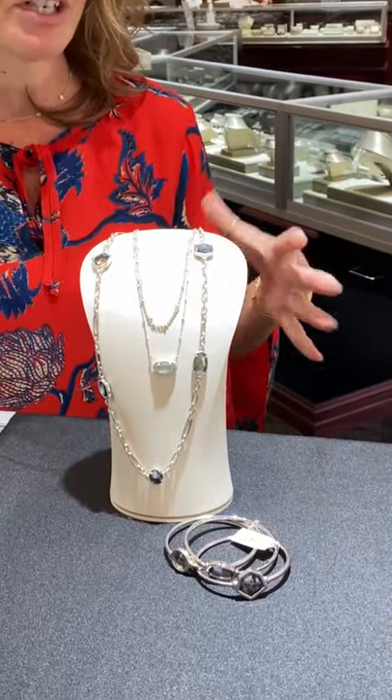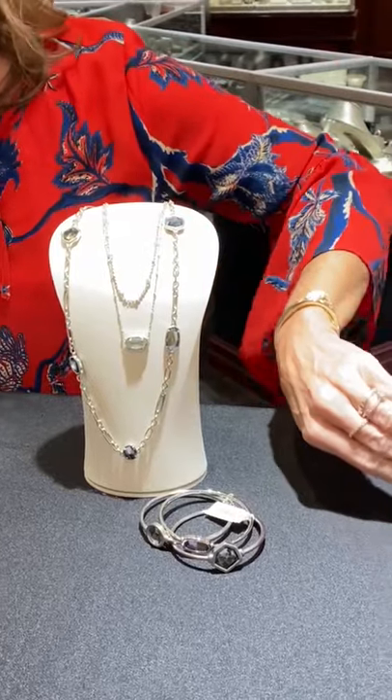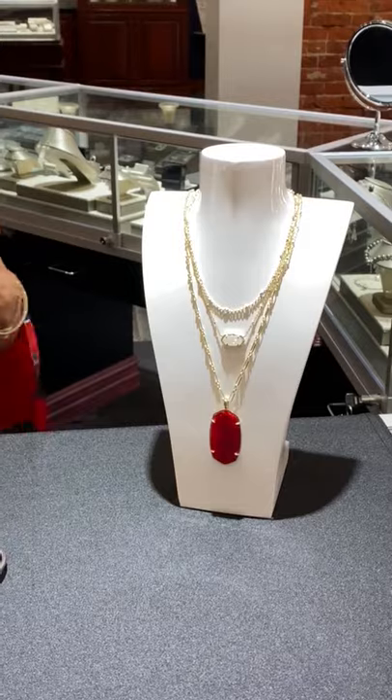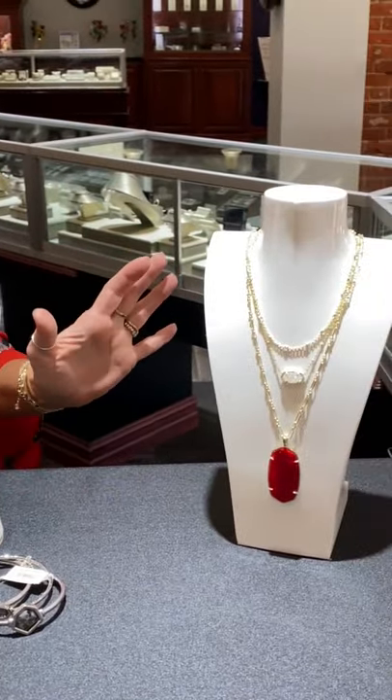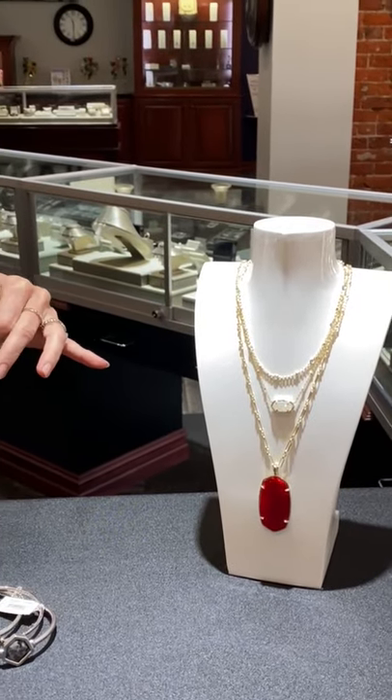She is all about layering — long and short, blingy and solid colors. Great for the holidays: this red one here — not quite matching with my red shirt today, but it would look great with black, which is one of my other favorite colors. Just a few items from the Kendra Scott collection for you to take a look at.